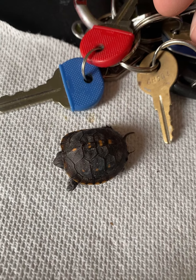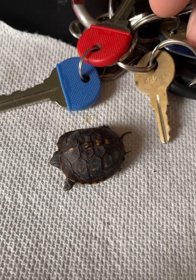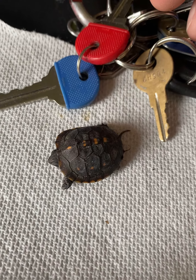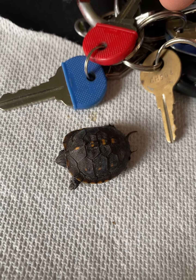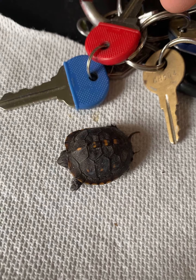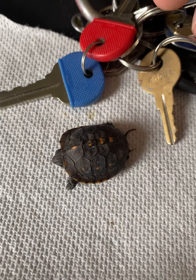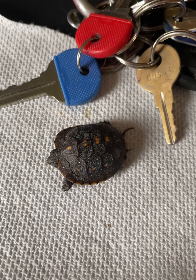He keeps moving a little bit. I'm going to take him out into the woods away from the dogs and put him where I know a water source is — that way if he wants to go and drink, he can. I'm not going to put him in the water, just next to it, and if he decides to go over there and drink, he can — or she, whatever it is.